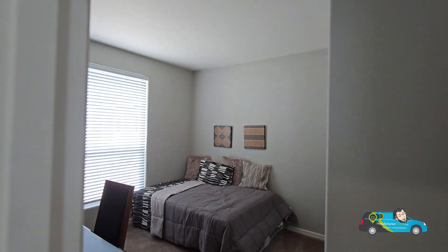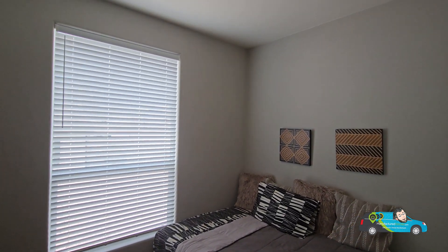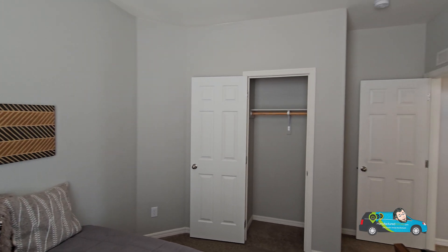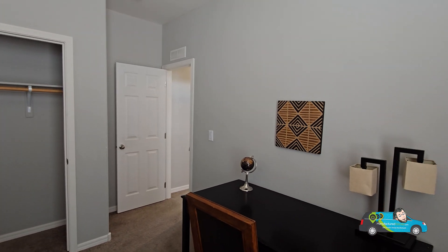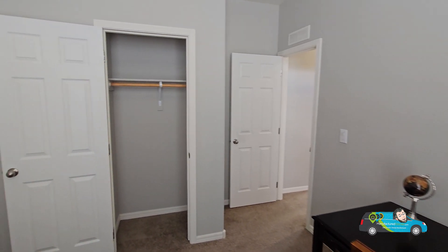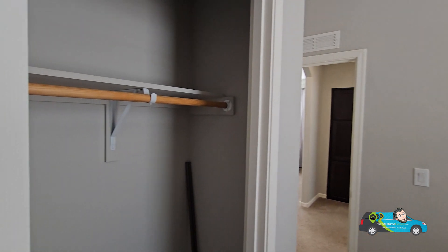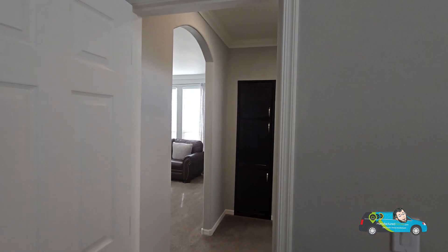As we walk into the first guest room, the size is 11 feet by 10 feet 5 inches — a good amount of space, you can fit pretty much any size bed. Nice big window right there. This one is set up with a twin and a desk, and there's a good amount of space within your closet — a wooden shelf and a wooden coat rod, which is nice.